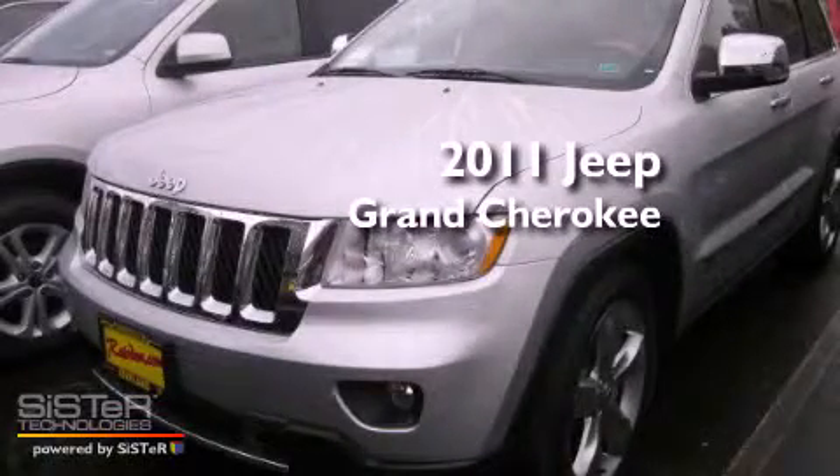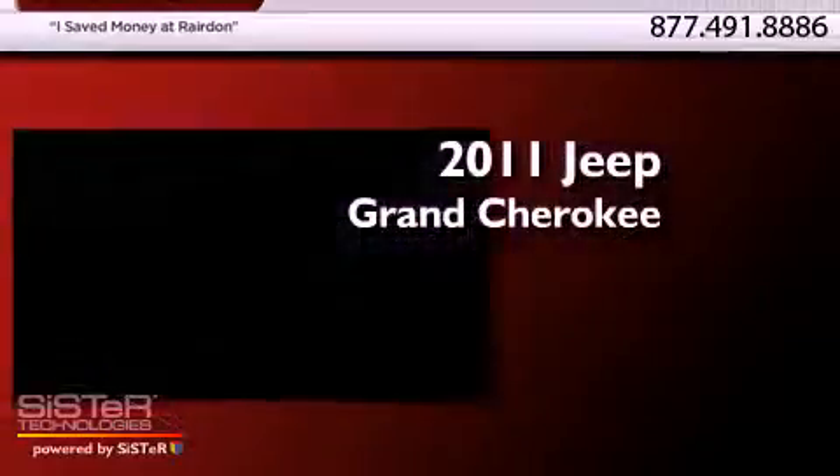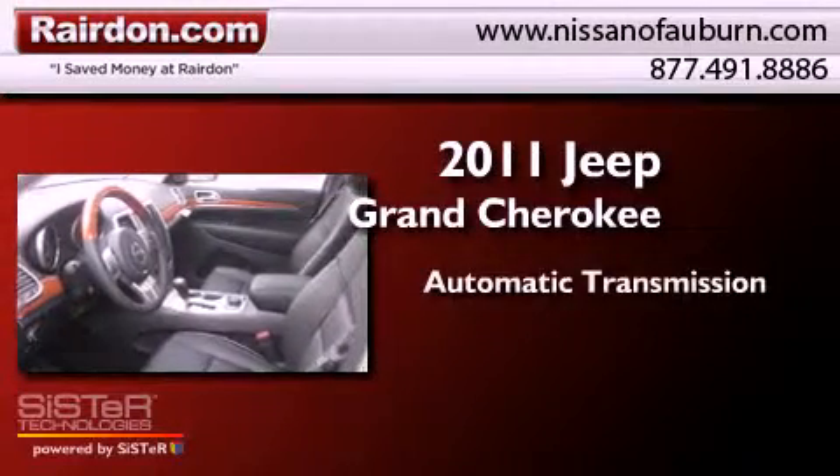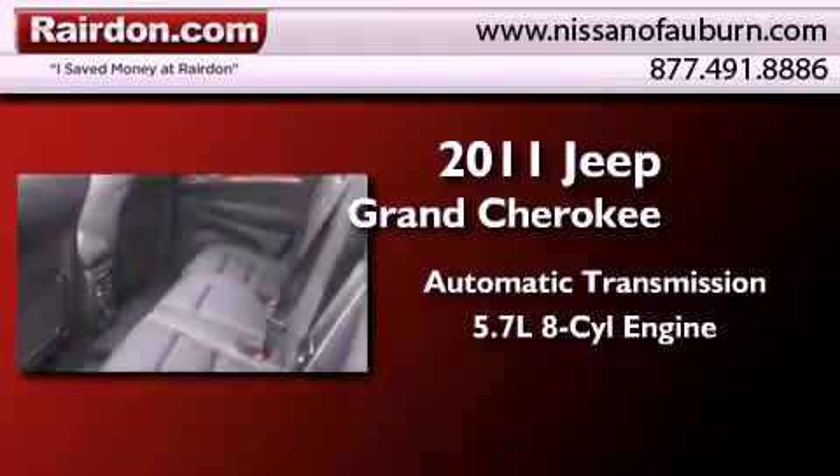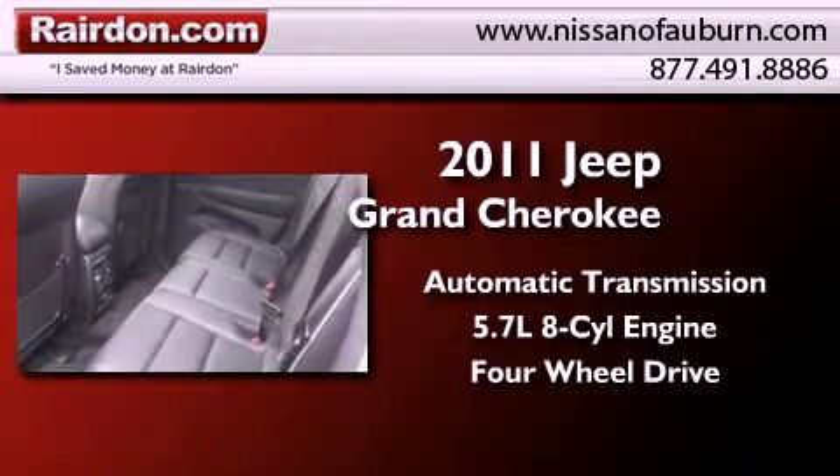This is a brand new 2011 Jeep Grand Cherokee. This SUV has an automatic transmission, a 5.7-liter V8, and the added safety and control of four-wheel drive.